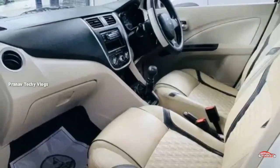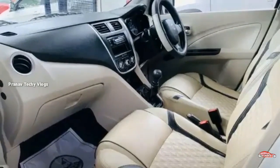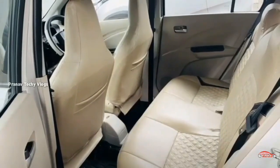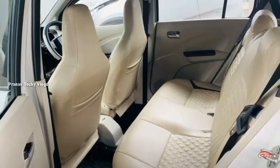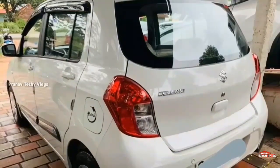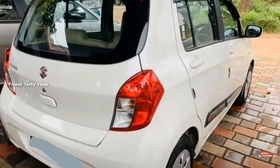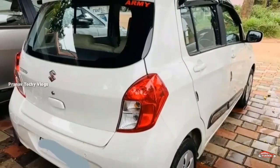The petrol is an option and it is 1.5 CC. This is the 1.0 km. This is a manual transmission. The interior and exterior maintenance is also taken care of.